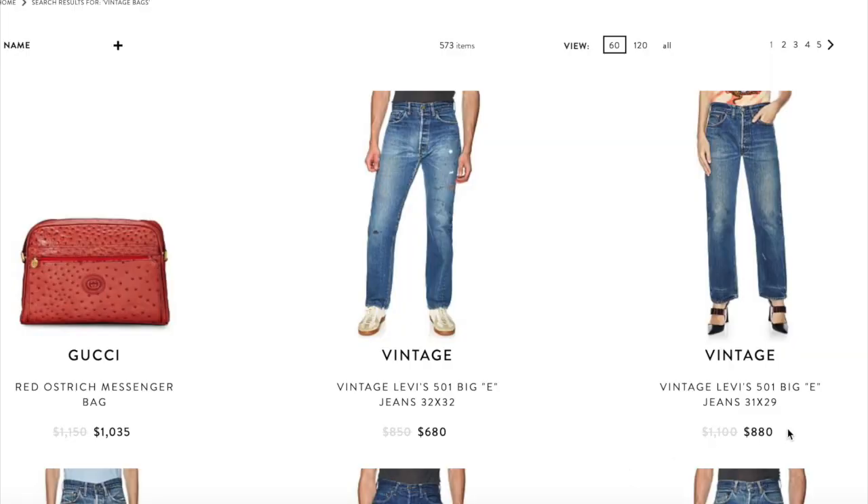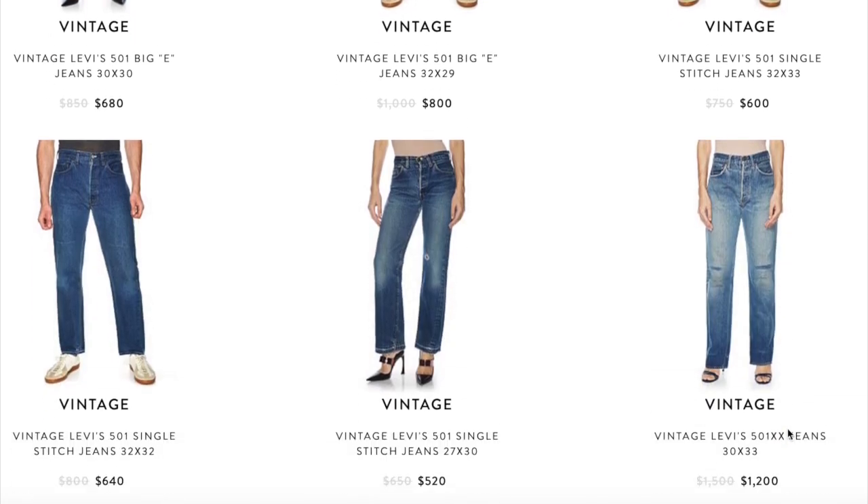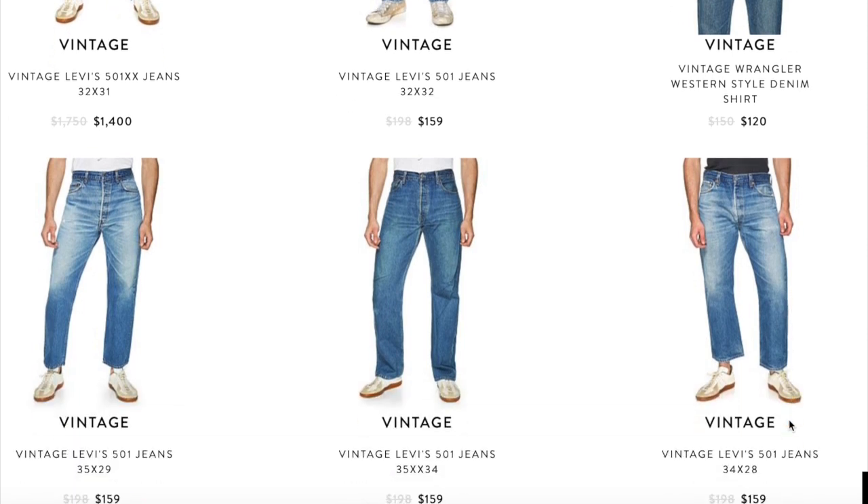Starting off with number one, which is doing your research. I always love this as my first point in these types of videos because doing your research with anything shopping related is so important to make sure that you get the best deal. When it comes to vintage luxury shopping, we're thinking secondhand, so we might get a good deal. But oftentimes prices are absolutely insane because the items are high in demand, there aren't many of them around anymore, and a lot of the pieces are rare sometimes, which is what makes the price go up.